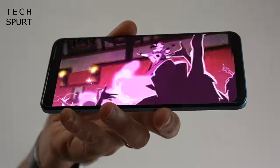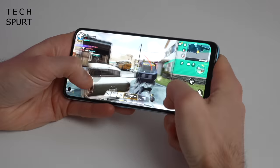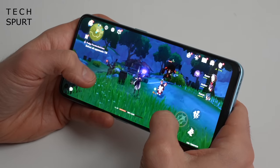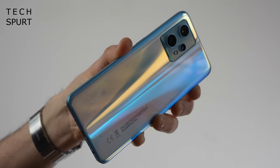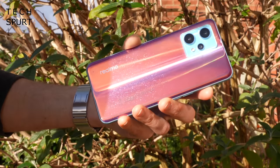The Realme 9 Pro Plus packs a punch for games, powered by the MediaTek Dimensity 920. With vapor chamber cooling, even Genshin Impact fans can keep playing for hours. You've got full 5G support, a stereo speaker setup, and it's all wrapped up in a funky colour-changing frame which turns a sparkly red hue when sunlight strikes the surface.